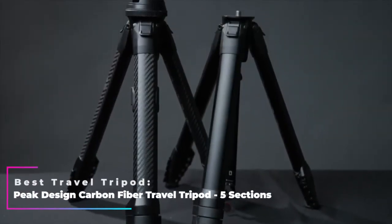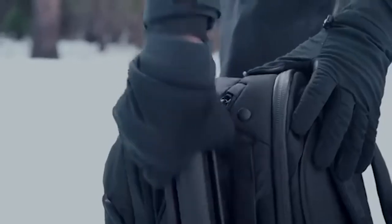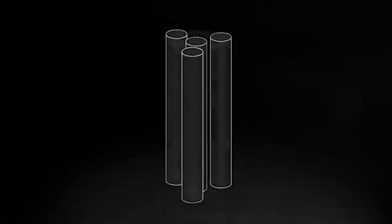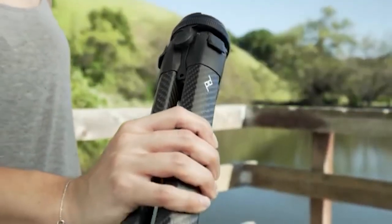Best Travel Tripod: Peak Design Carbon Fiber Travel Tripod Five Sections. This is not a cheap travel tripod at all — about $379 — and for a good reason. This tripod weighs just under 3 pounds but can support up to 20 pounds of equipment thanks to its carbon fiber construction. And because it's a travel tripod, it can fold down to be as big as a water bottle.